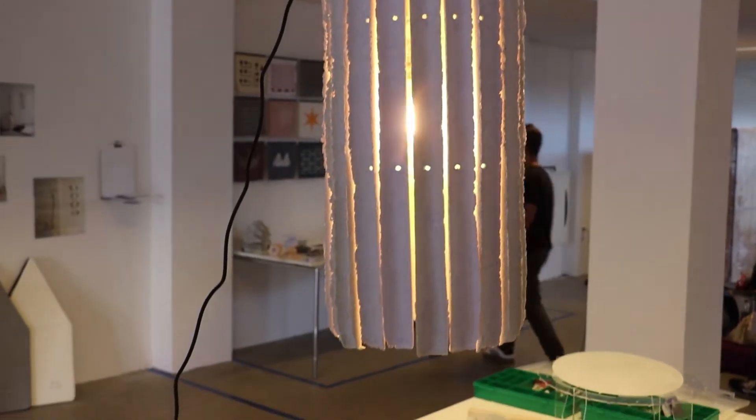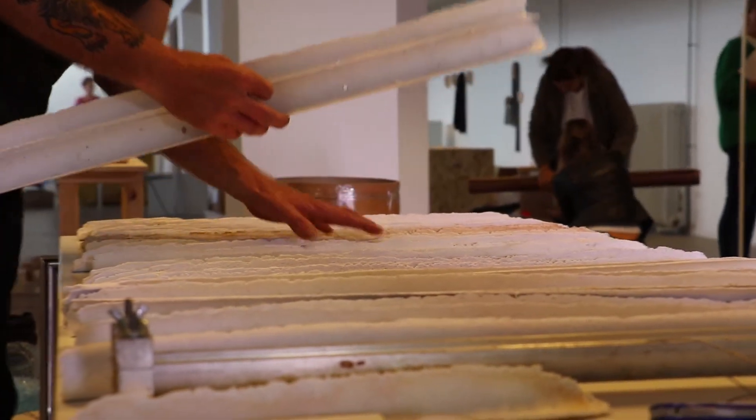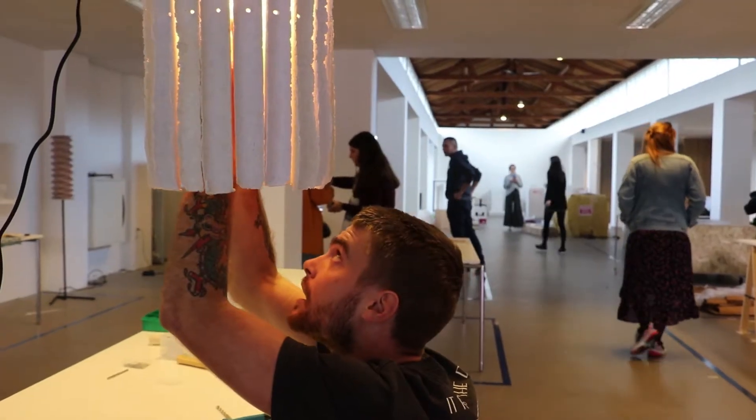Hi, I'm Jake Williamson, this is Loom. The light is made from recycled paper and it focuses on turning a waste product into something new, something that has value.